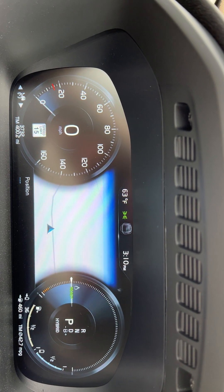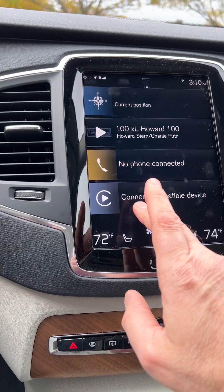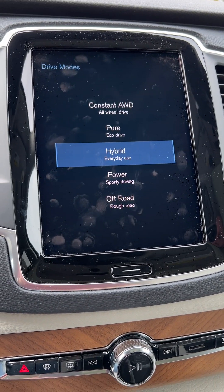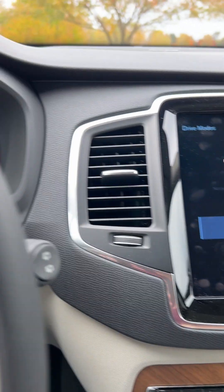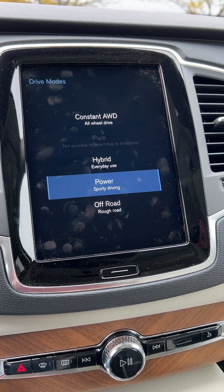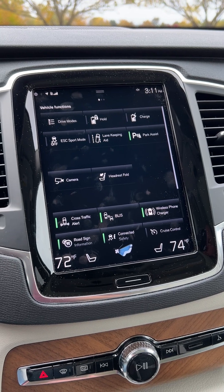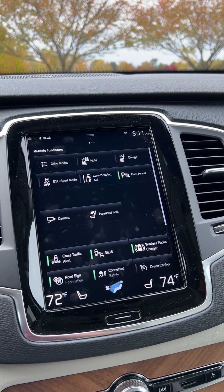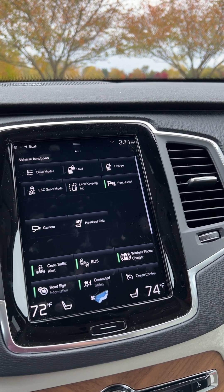Now I want to show the different drive modes. If you scroll to the left and hit drive modes, you can see the options available. It defaults to hybrid when you start the vehicle. Power mode — you may have heard the engine just kick on — uses a combination of the electric battery and gasoline and calls up all available power. The gasoline motor produces 312 horsepower; it's a two-liter turbocharged and supercharged four-cylinder. The electric motor adds 145 horsepower, for a combined total of 457 horsepower.